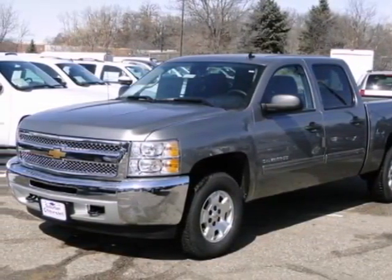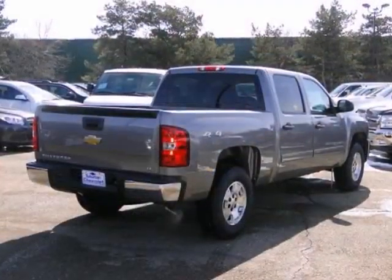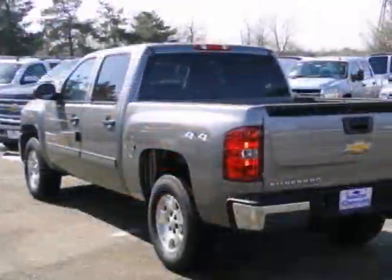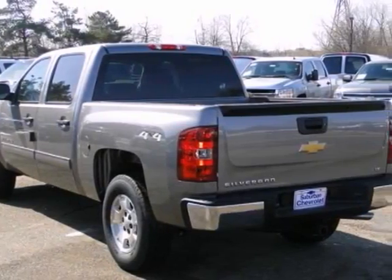We think you'll like this 2013 Chevrolet Silverado 1500 All-Star Edition Crew Cab. It features the front tow hooks, the four-wheel drive, and heated mirrors.